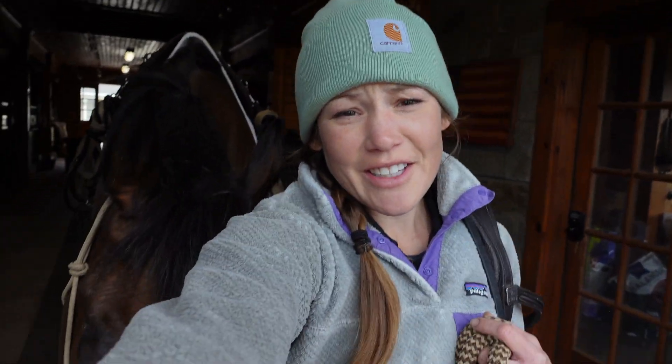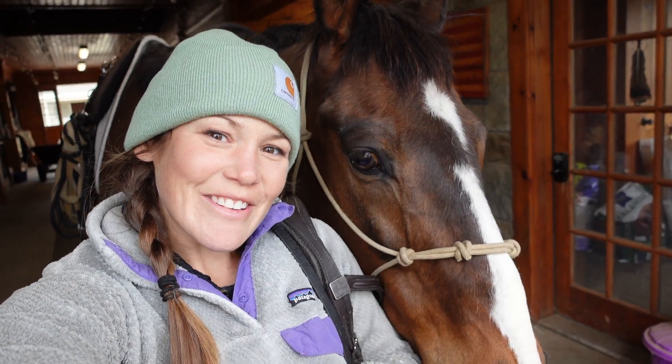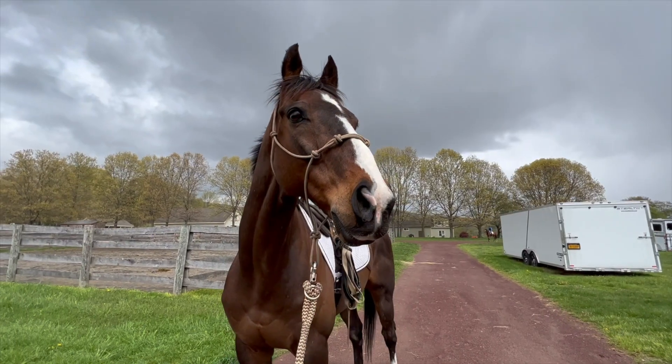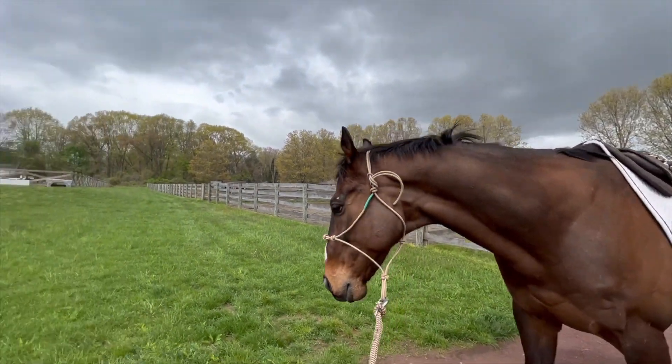Of course, it's raining now, so I'm not going to take my nice camera out there. I guess I'll have to film with my phone. Of course it's going to rain right when we go to work. It's like sunny and raining all at the same time.